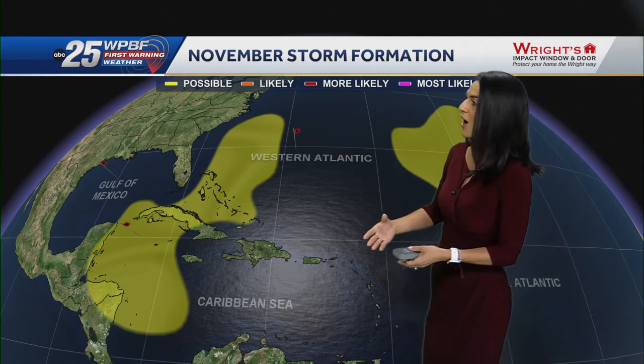As you head into November, typically storm formation does occur off of decaying cold fronts that kind of work their way across Florida. So we could see that formation across the Southwest Caribbean Sea from that, and also in the Western Atlantic as well as the Central Atlantic. So still some hot spots for tropical development.